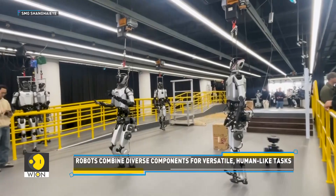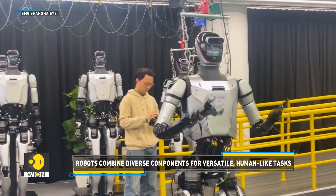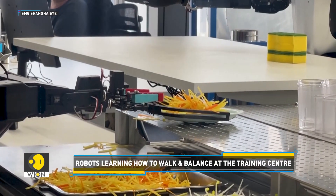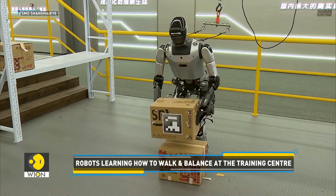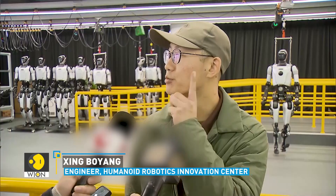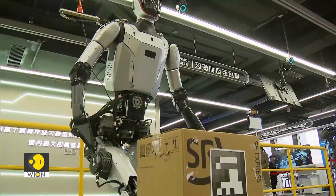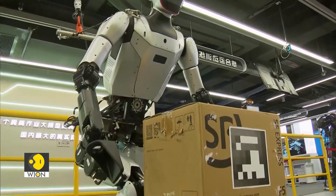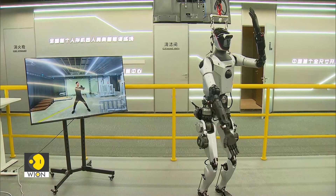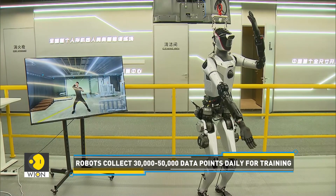And why are they called heterogeneous? Because they're designed to handle different tasks in different environments. Think of them as all-terrain robots, whether it's lifting heavy boxes or delicately placing a block. You can see many optical capture systems above the training ground — they can complete comprehensive movement data collection, focusing on walking and full-body dynamics.